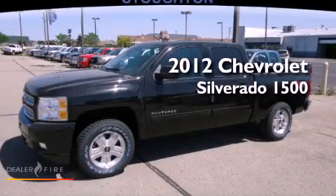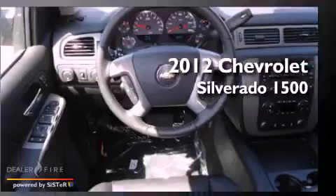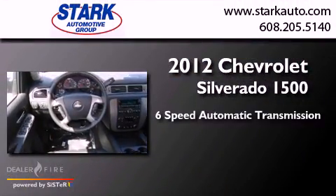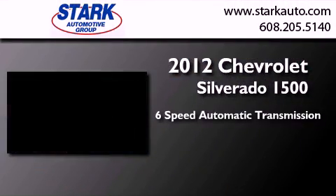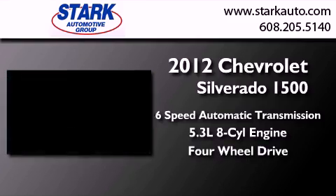This is a brand-new 2012 Chevrolet Silverado 1500. This truck has a six-speed automatic transmission, a 5.3-liter V8, and the added safety and control of four-wheel drive.